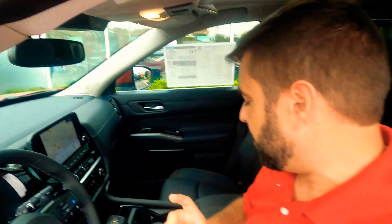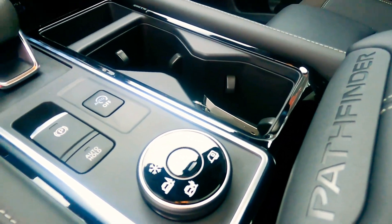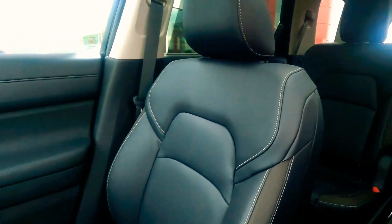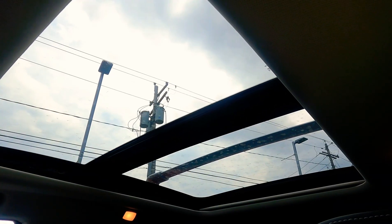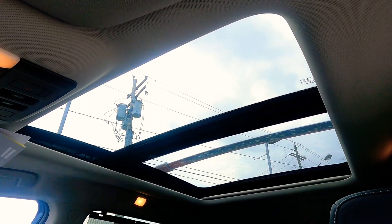Definitely comfortable and definitely a convenient vehicle. Some of my favorites are the new available vehicle drive modes, electronic shifter, wireless phone charging pad, and this premium interior that Nissan uses. And I must say, that is one large power panoramic moonroof.